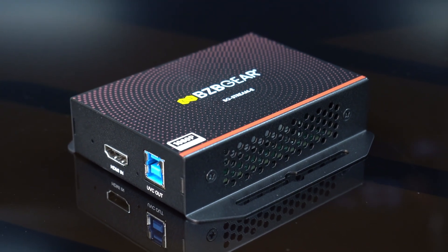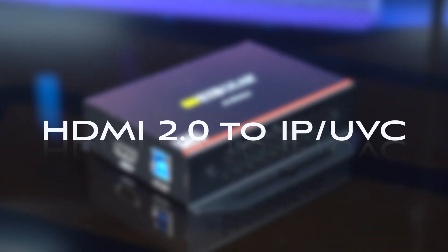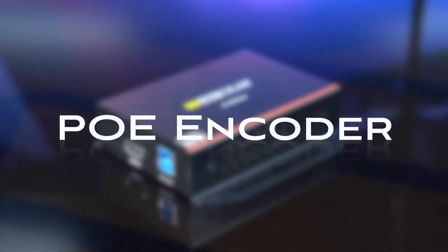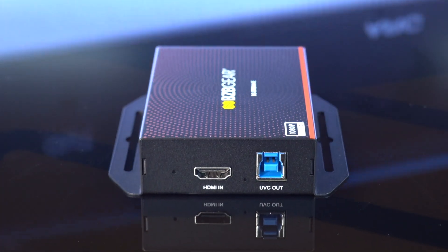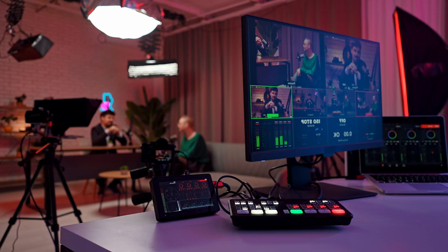Meet the BG Stream E, your high-efficiency HDMI to IP-UVC-PoE encoder. Convert any HDMI source into IP streams or UVC output using the RJ45 and USB 3.0 ports, perfect for live production, capture, and distribution.